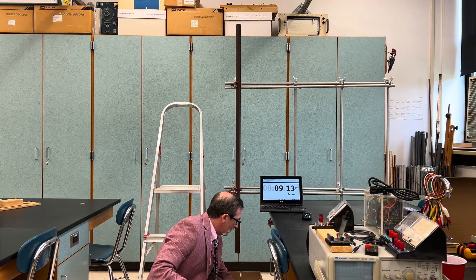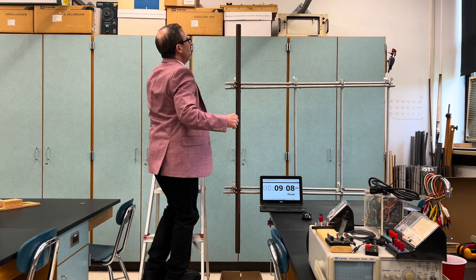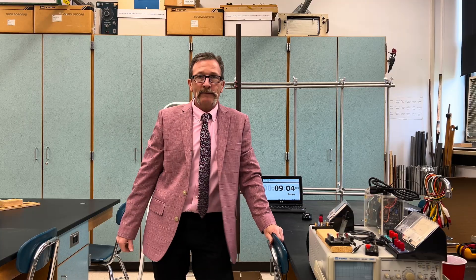Now let me go ahead and do it with the winding motion. Wind this thing up — wind, wind, wind. Put it back in, and it drops rather quickly. Interesting.